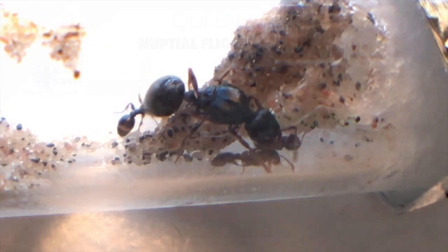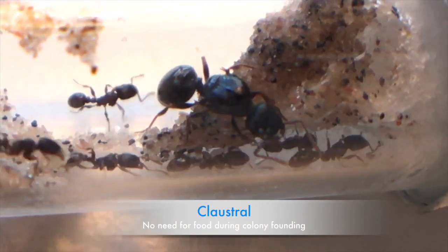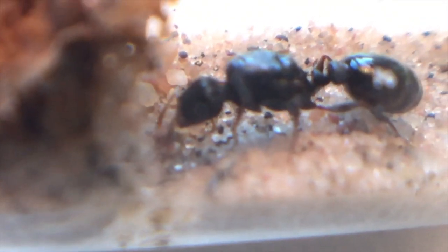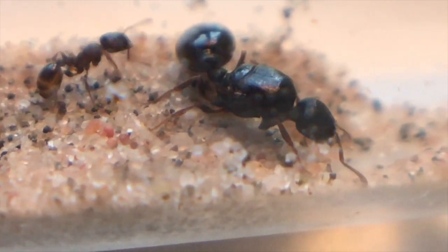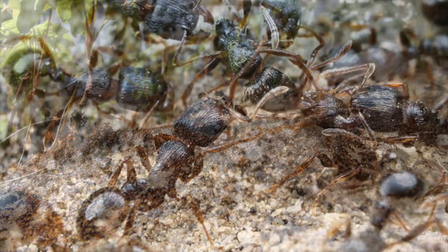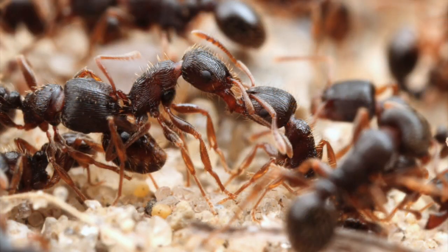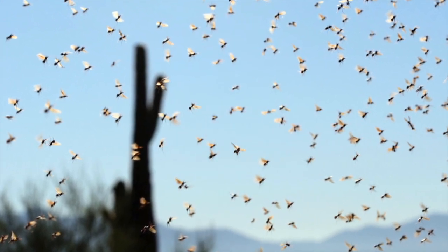Next is Tetramorium, also known as the pavement ant. They fly from June until August. A super nice genus for all beginners out there — they grow into a major colony pretty fast and don't need much maintenance. Knowing if there are Tetramorium colonies near you is also pretty easy, because during spring, neighbouring colonies of this genus go to war with one another. You can see masses of ants fighting for territory, but eventually they will stop and produce queens for you to catch.